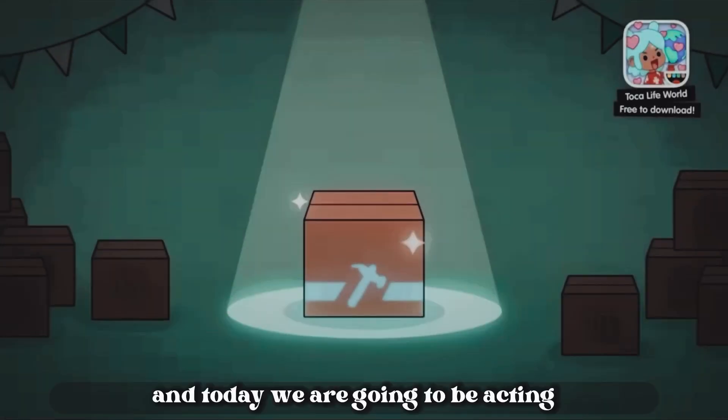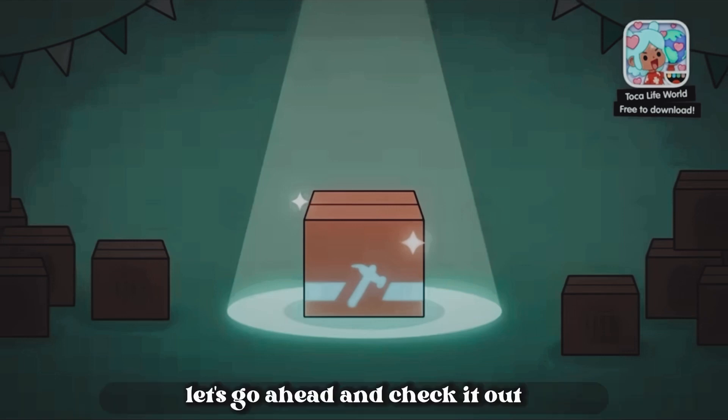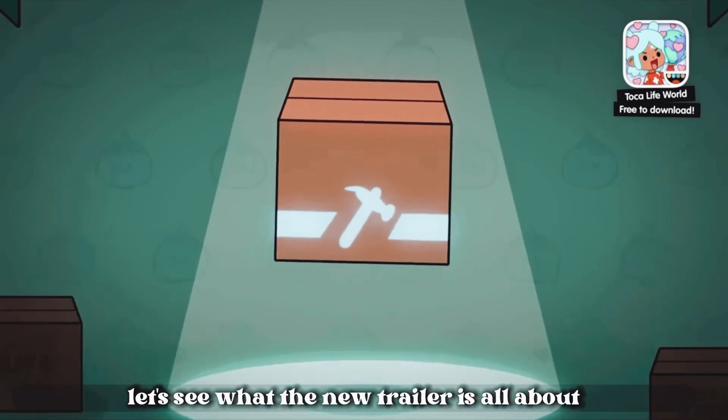Hello Blossoms, and today we are going to be reacting to the new house trailer that just got released. So let's go ahead and check it out. Let's see what the new trailer is all about.